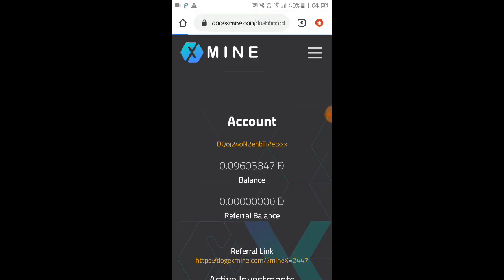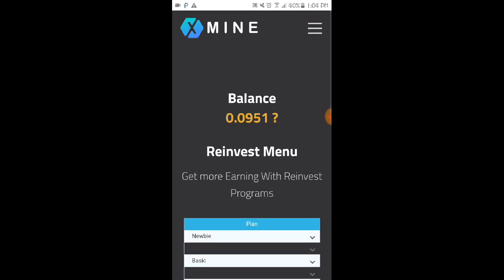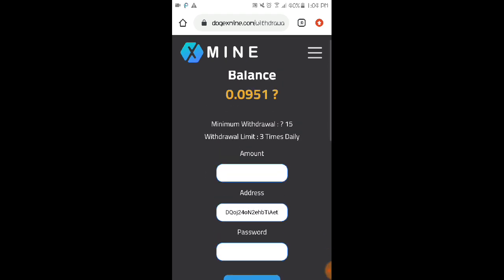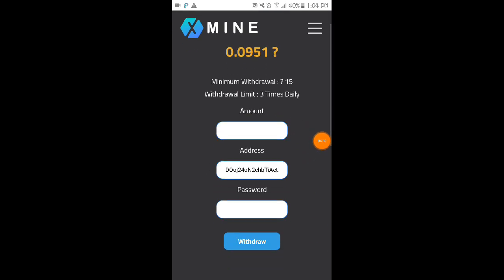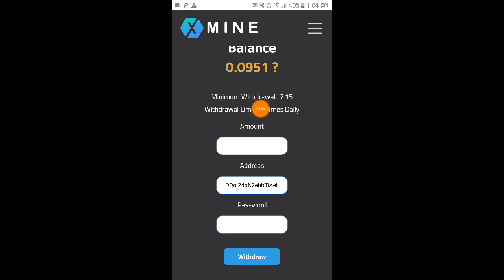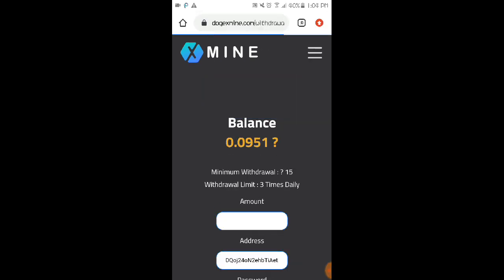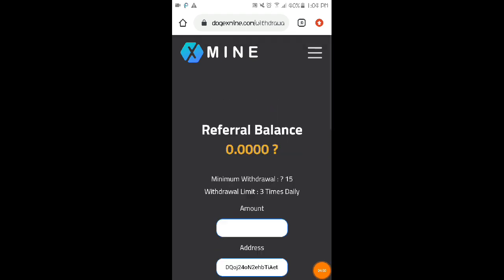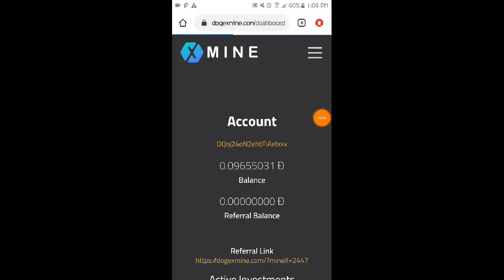In the reinvest section, click the three lines and you can reinvest your balance. Under the balance section, you can withdraw. The minimum withdrawal is 15 Dogecoin, with a limit of three withdrawals daily. You can also withdraw your referral balance once you have one, so I suggest inviting friends to be able to withdraw sooner.